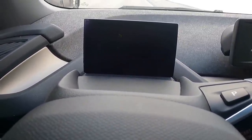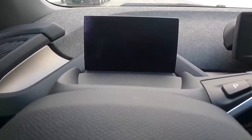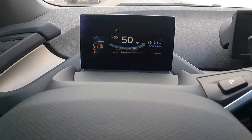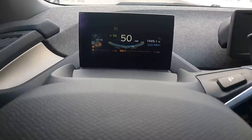The range extender says zero miles — it's going to shut off here in just a minute. We're not there yet. And there it goes — we just ran out of gas.